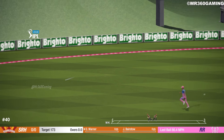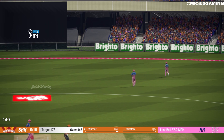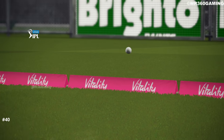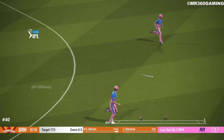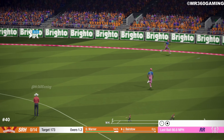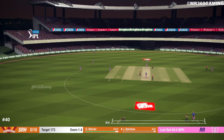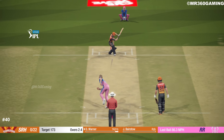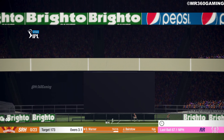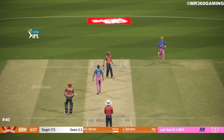Oh, picks that one up nicely — good shot. The short one, but saw it early. Accuracy is key — you miss and he'll smash into the stumps. What a ball.